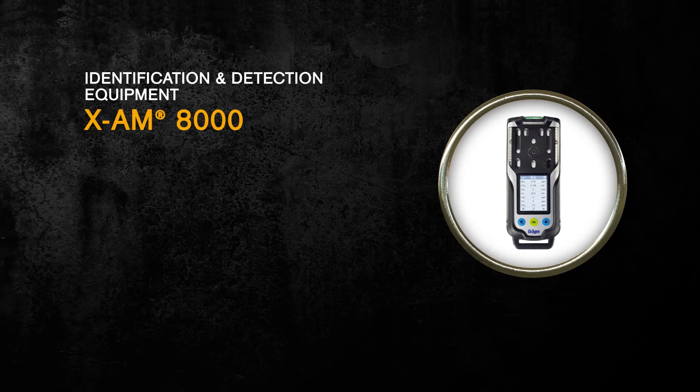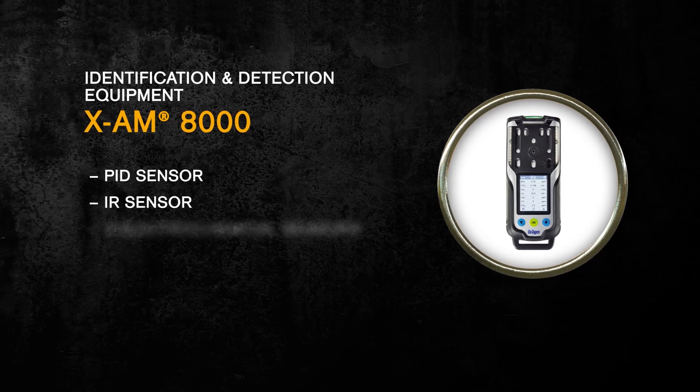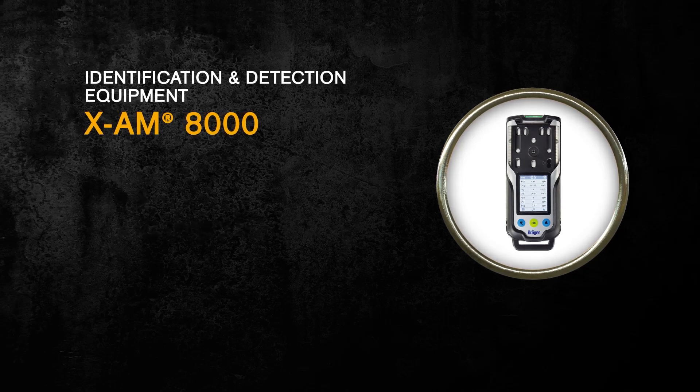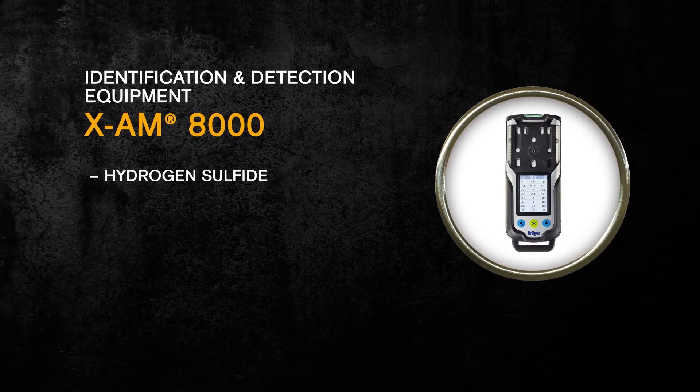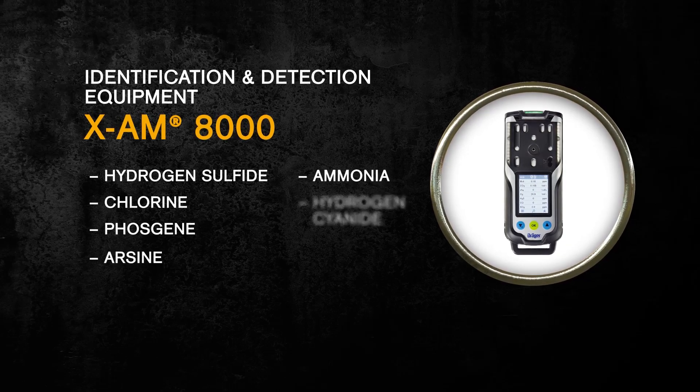The Drager XAM 8000 is a multi-gas device that has a PID sensor, an IR sensor, and three electrochemical sensors. It can be configured to detect hydrogen sulfide, chlorine, phosgene, arsine, ammonia, and hydrogen cyanide.